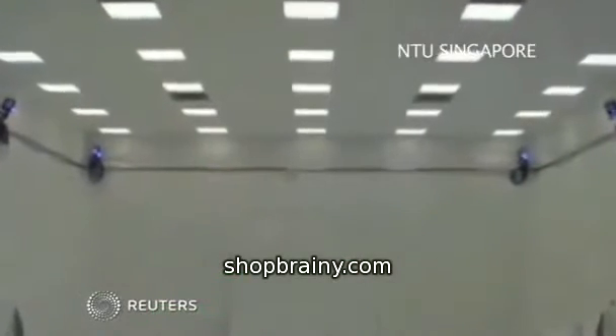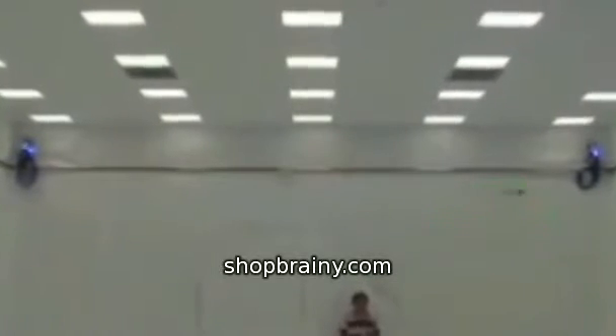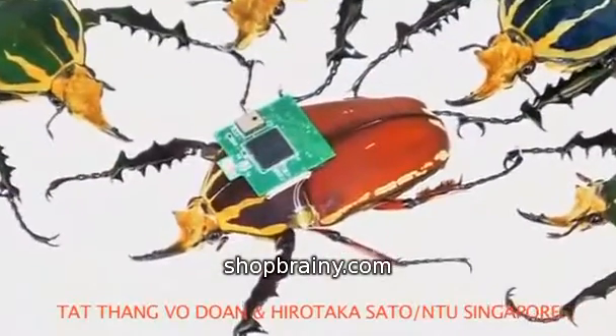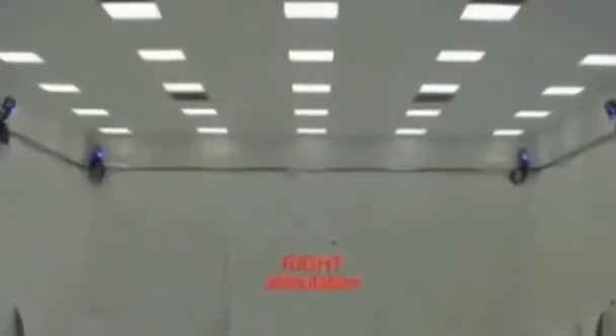At a lab in Singapore, a researcher uses a joystick to control the movement of a giant beetle in flight. As the researcher moves his controller left and right, radio waves are sent to a wireless receiver fitted on the beetle's back, which activates nanowires to stimulate small muscles in its wings. Depending on the signal, the beetle turns accordingly.